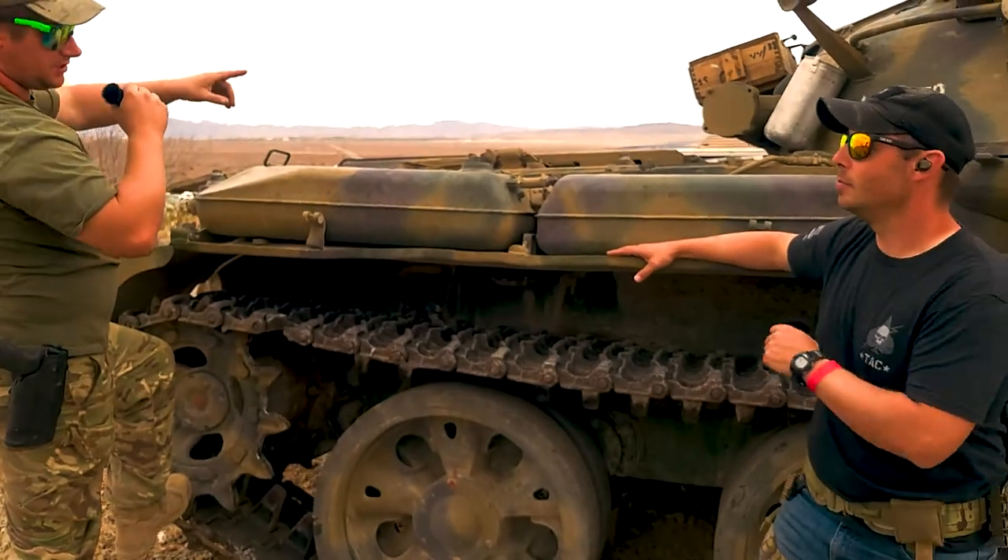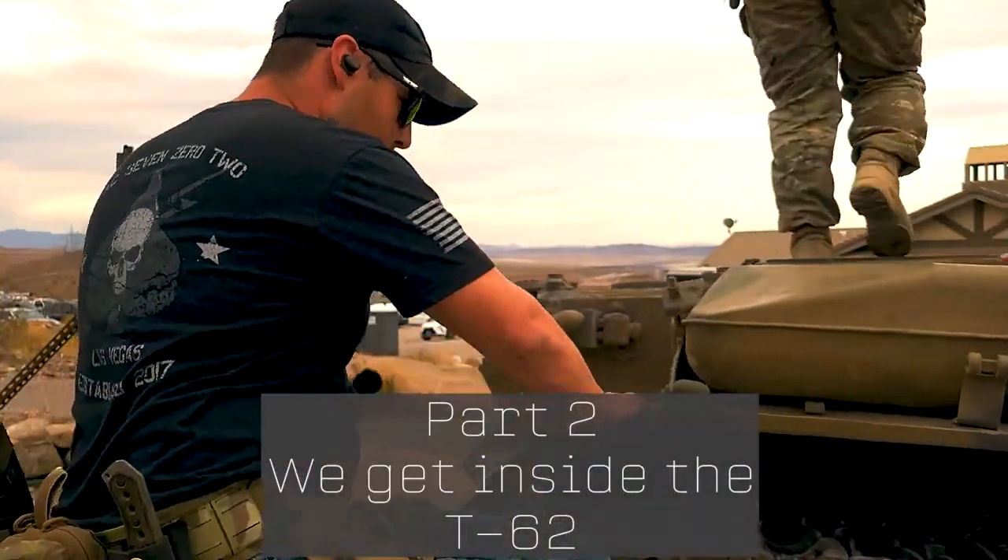Are we going up top? Yeah, let's go up top. Here we go.